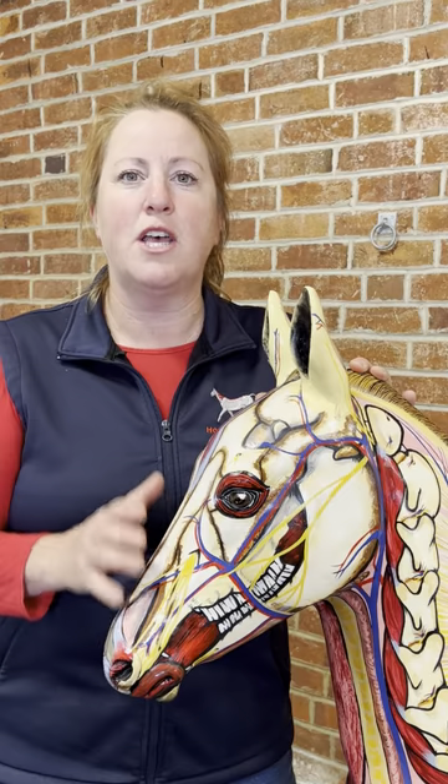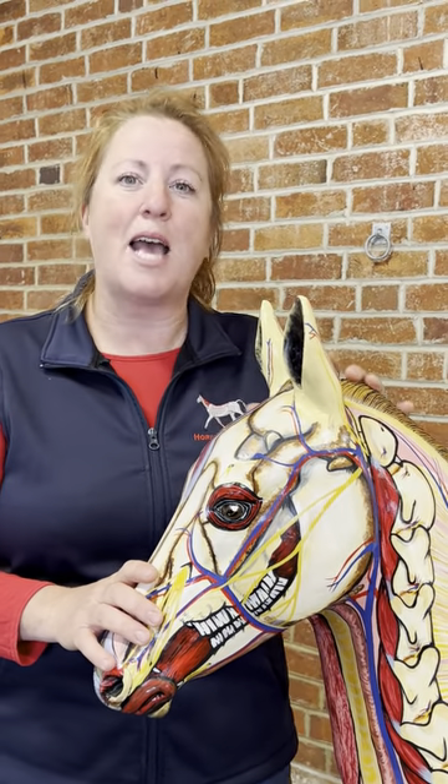Dental discomfort and dental pain truly can affect performance, as we've learned from the incredible Dr. Chris Pierce at previous Horses Inside Out conferences.